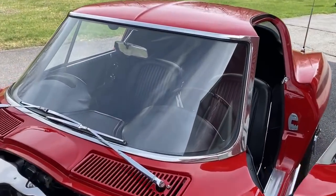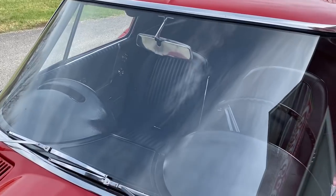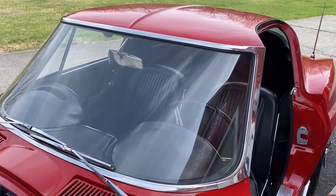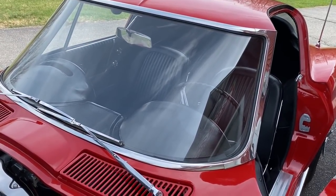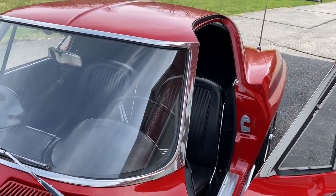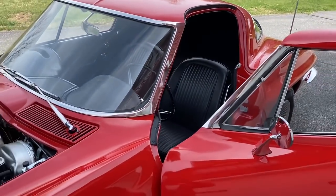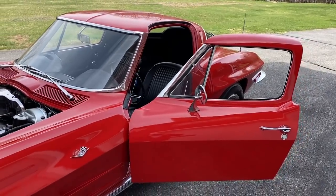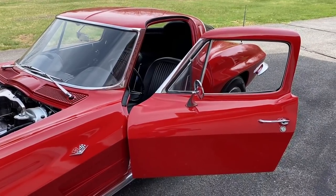All the glass on this car — not a nick, not a scratch. Everything works: the windshield wipers, all the gauges, the horn, the emergency brake, the radio. The radio's brand new, fully rebuilt with a brand new speaker. Nothing was shortchanged — no expense spared. Too much to list — please call me. This is one beautiful, unmolested split-window virgin body. Thank you.